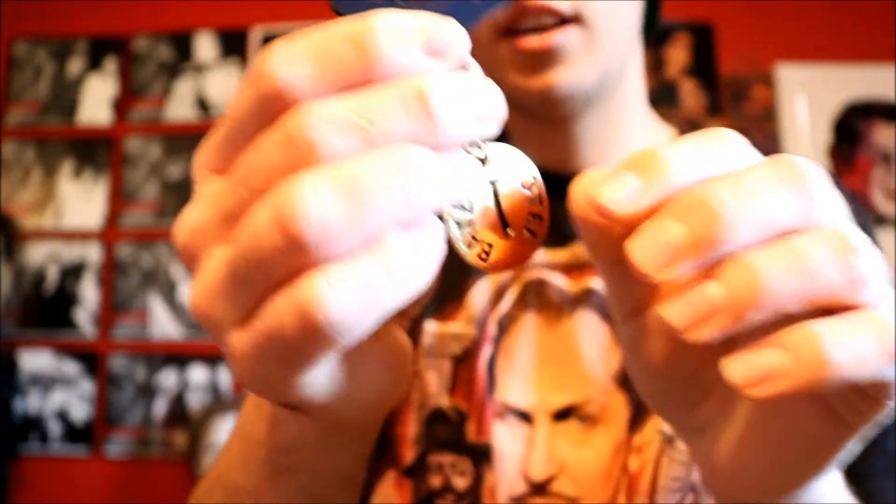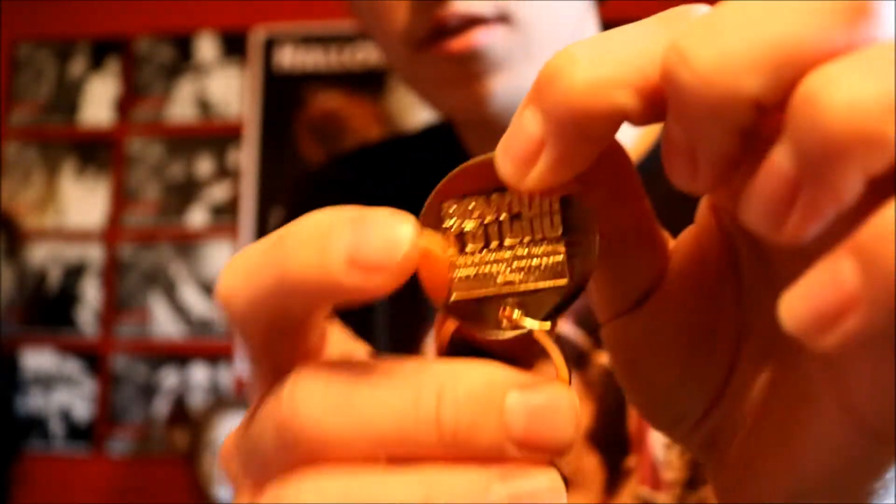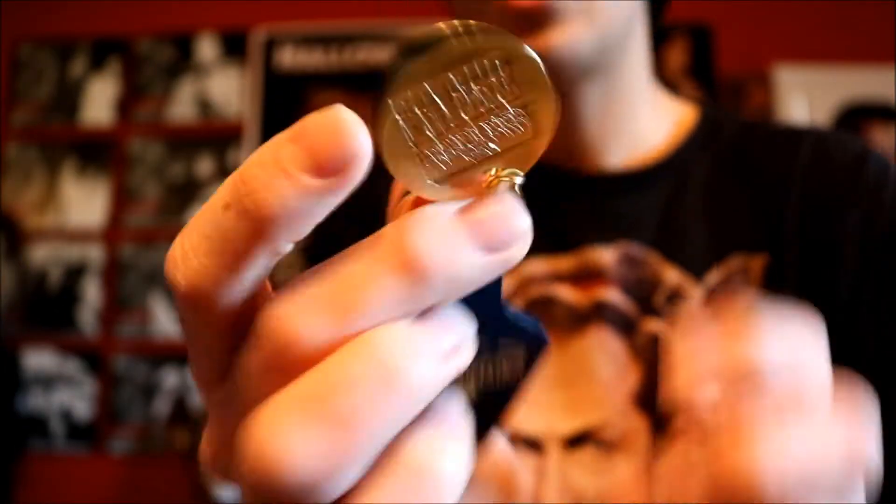When I was down at Universal Studios Hollywood I got this keychain — it's a Psycho keychain, room number one from the Bates Motel, and the back is officially licensed. They had a lot of Psycho stuff: shirts, blankets, mugs. It was kind of expensive but I had to get something at Universal Studios, and I wanted something Psycho because I've been wanting to see the Psycho house on the back lot for quite some time.